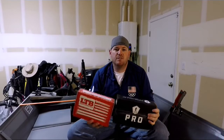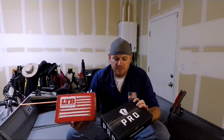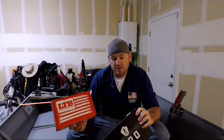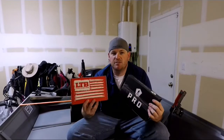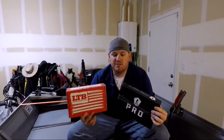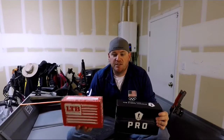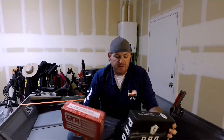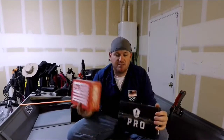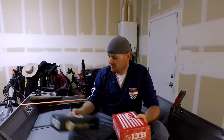Hey everybody, it's Nick with Bug Outdoors. Today I wanted to do a video comparing MTB Pro and LTB XL Bass Box. These aren't regular boxes — these are the new subscriber boxes, so they're a little different than your everyday month. I wanted to show you what you get in each for a new subscriber, not a regular subscription. They are both the extra large versions — this is the Pro, this is the XL — so we'll do the Lucky Tackle Box first.